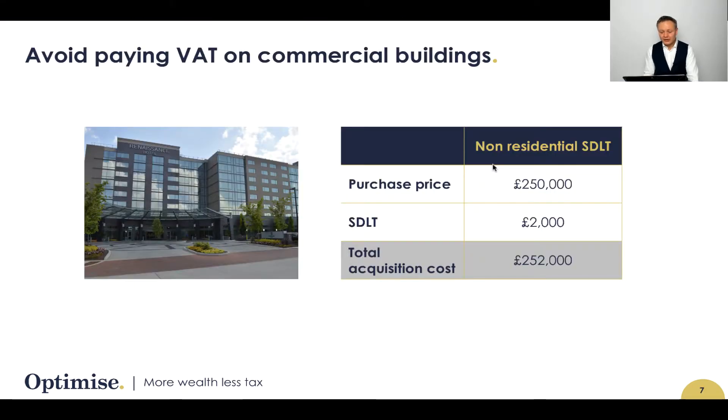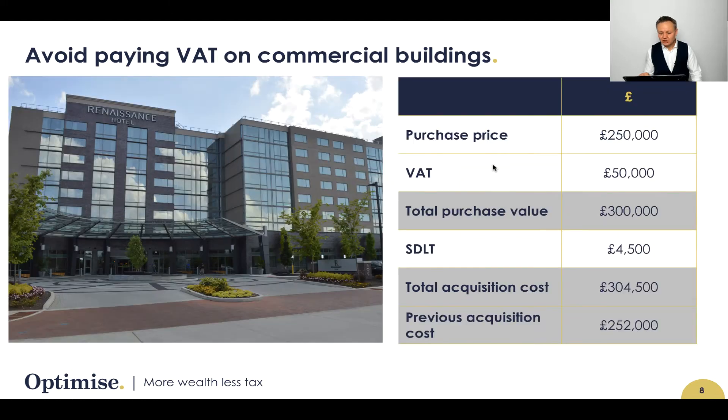This quick example is a property worth £250,000 that is going to be subject to a stamp duty land tax liability of just £2,000 — not a great deal. But as I said, if you have not read the small print, you could have a major problem on your hands.